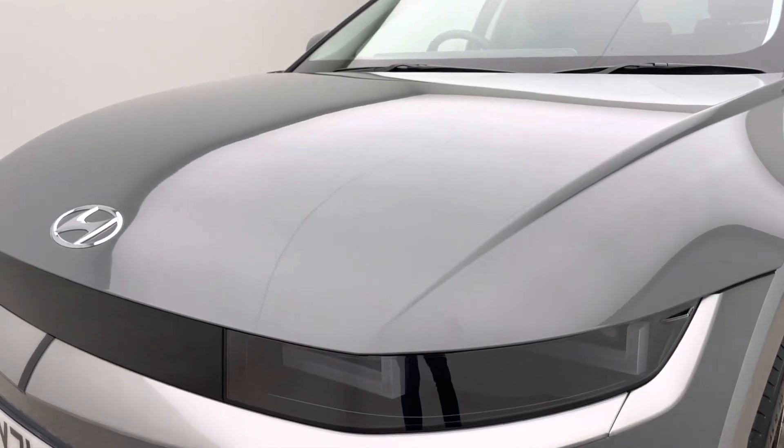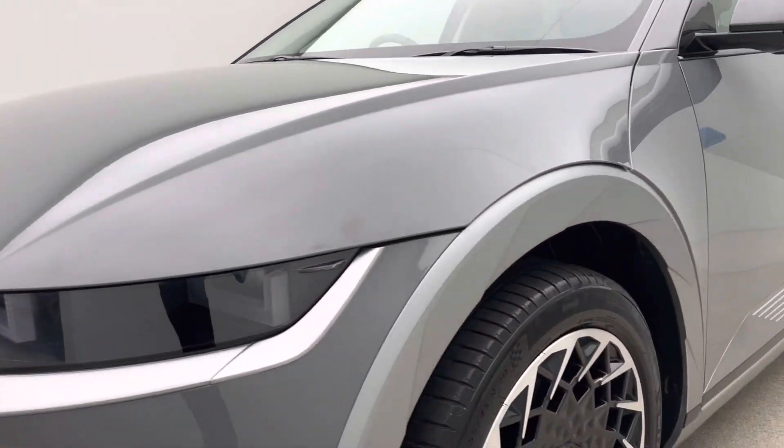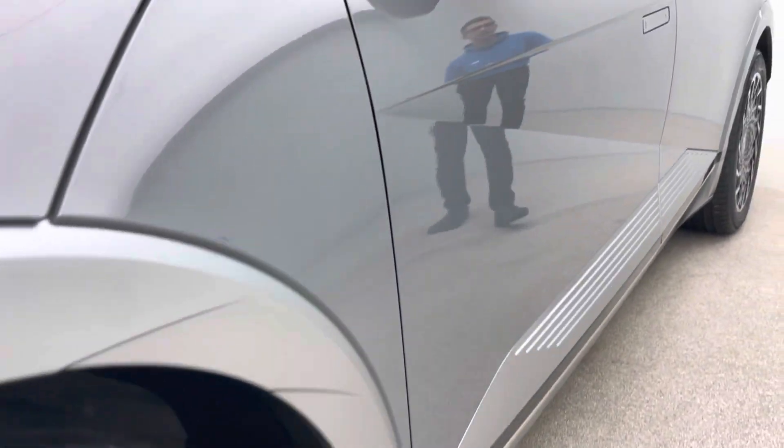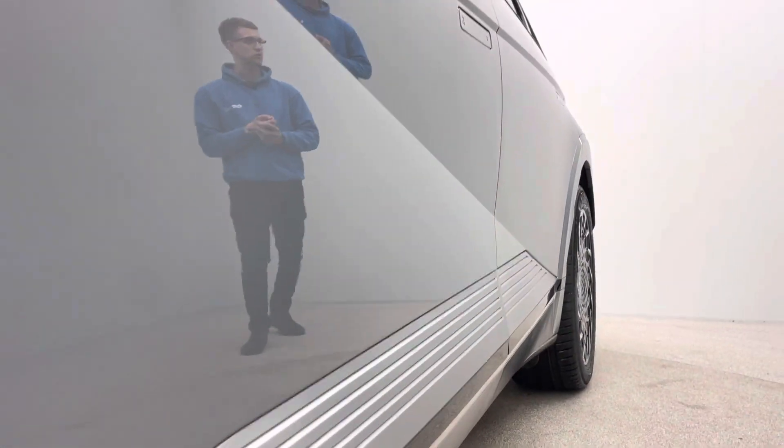So as you follow me around, you'll see the car is free of any dents, any scratches, any scuffs — that's the bodywork — along with the gorgeous two-tone alloy wheels, 20-inch, and also the interior which I'll get to in a short while.